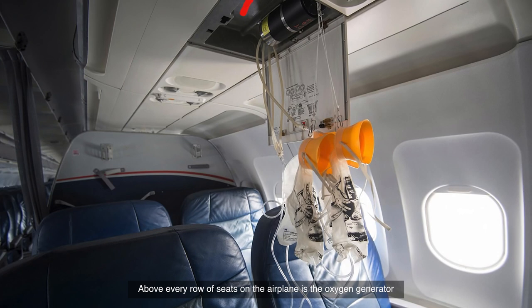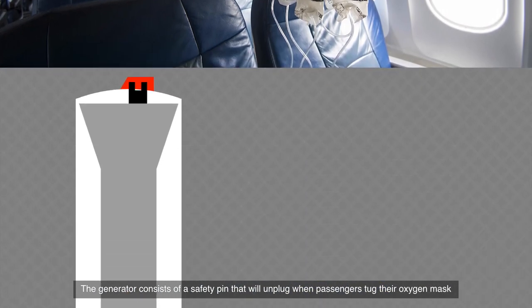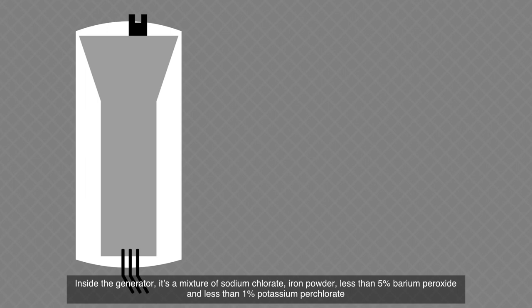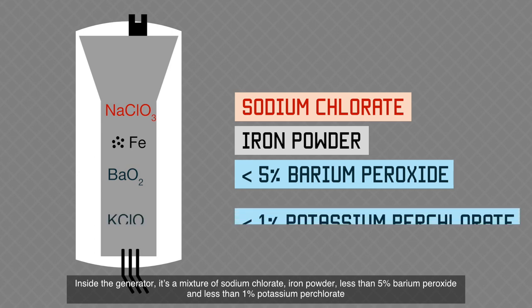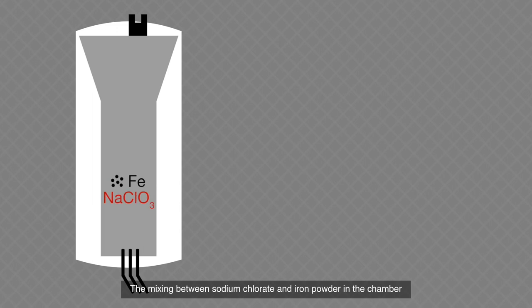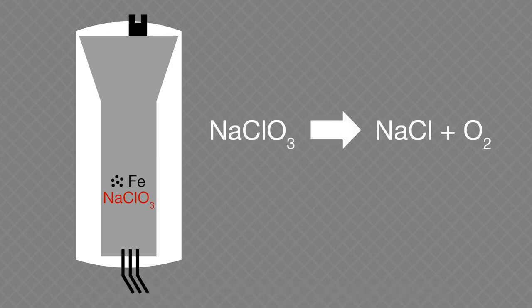Above every row of seats on the airplane is the oxygen generator. The generator consists of a safety pin that will unplug when passengers pull their oxygen mask. Inside the generator is a mixture of sodium chlorate, iron powder, less than 5% barium peroxide, and less than 1% potassium perchlorate. The mixing of sodium chlorate and iron powder in the chamber triggers a decomposition reaction of sodium chlorate, producing sodium chloride and oxygen — the oxygen gas we need to survive.